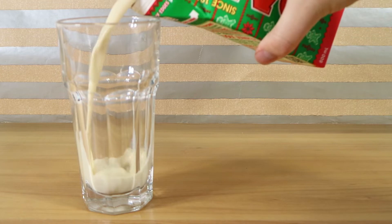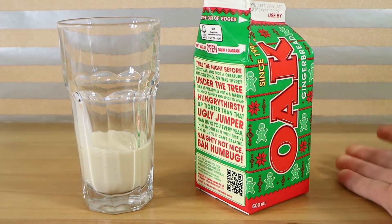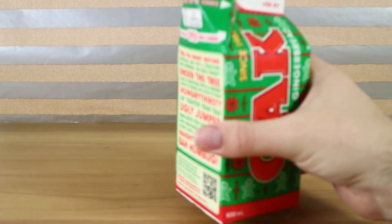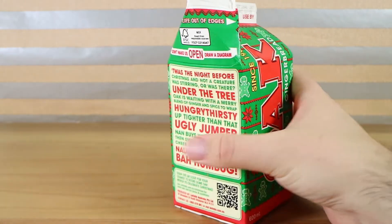Oh, it's got that sort of gingerbread-y smell, a little bit of a light brown colour. It smells very vanilla-y, or something. It's almost got like a caramel hint to it.